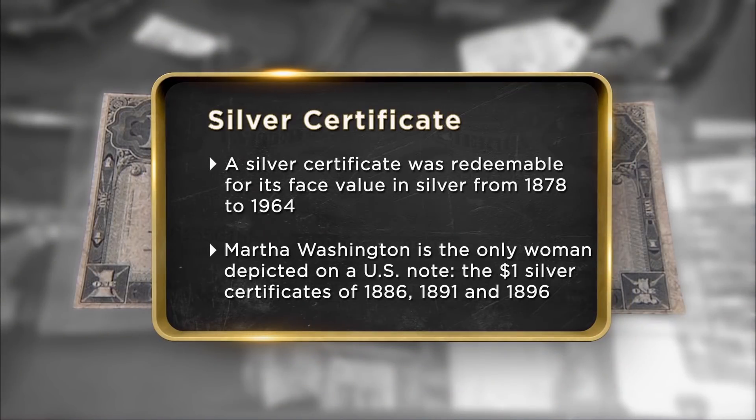I got it from my grandfather. When he died, we were going through his stuff and we found this certificate. I'm hoping to get around $200 for it, because I just think that this is one of the rarest things that's probably ever been in this store.